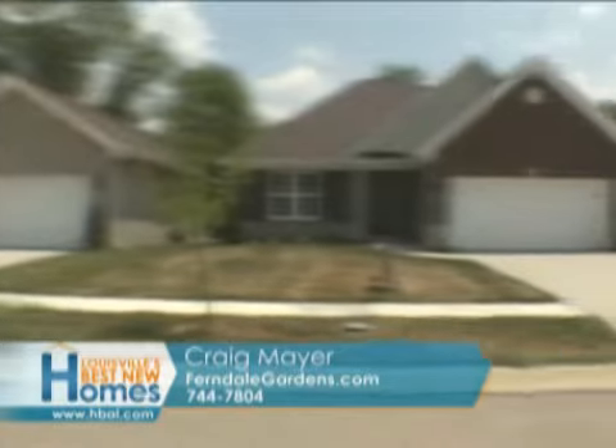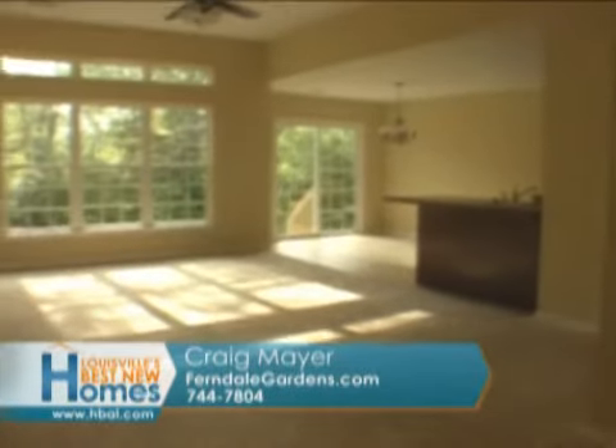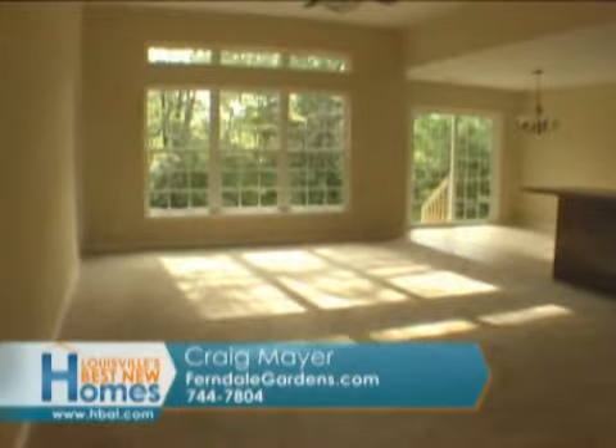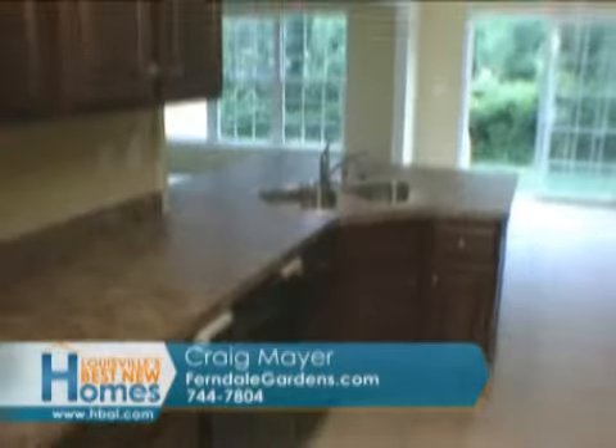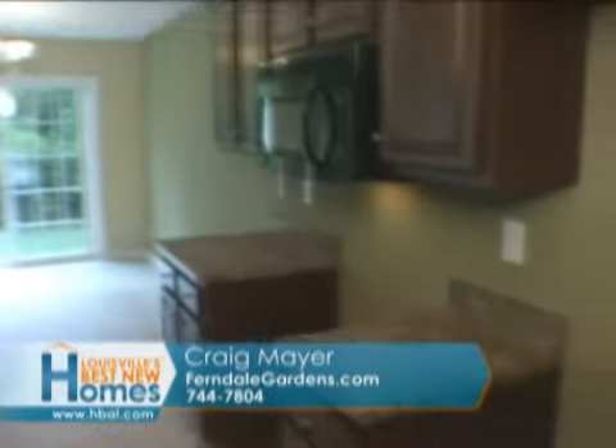Just a little ways down the street, there's a whole other neighborhood Craig is selling. It's single-family homes. We have two ranches out there that are available. Those are custom plans. They've got 10-foot ceilings, lots of windows, the same cabinets out here in Ferndale, two-car attached garages, and those are $169.99 all the way up to $199, which we have a raised ranch at $199.